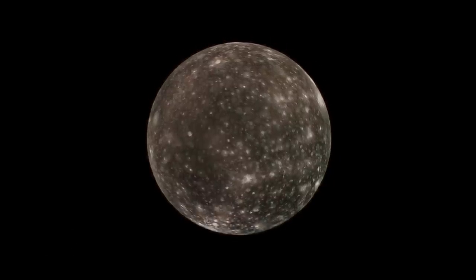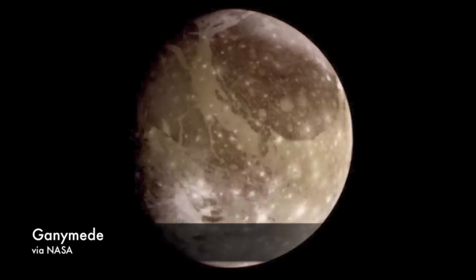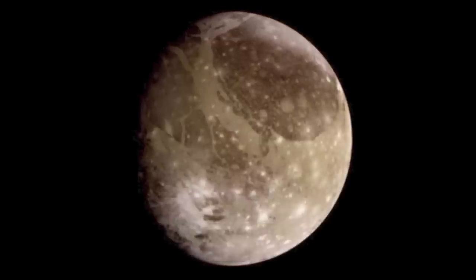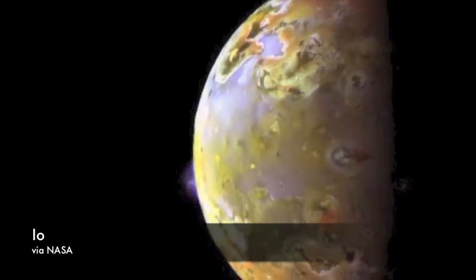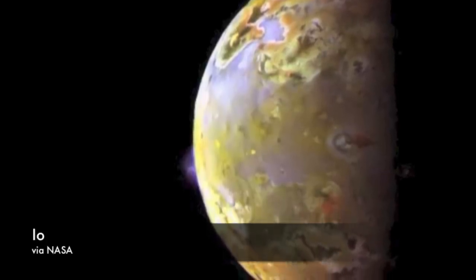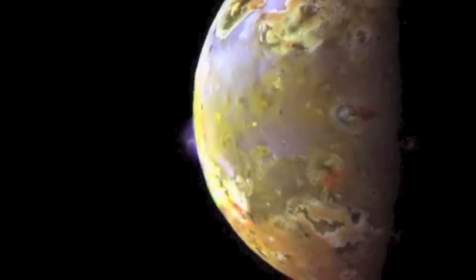It found evidence that tidal friction is responsible for Ganymede's molten core, a feature which gives the moon its own magnetic field. Galileo also gathered data that let scientists determine that the volcanoes on Io, which are caused by the expansion and contraction of that moon's surface, are hotter than any we have on Earth.